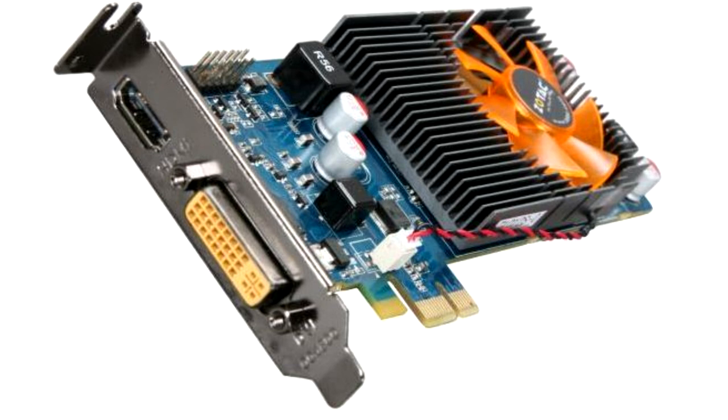Zotac I-GPU AE. This video card is unusual in everything. First, it uses the PCI-E x1 interface. Second, the GT218 chip was used, which was intended only for laptops. The heat output of this chip is only 18W, so the presence of a fan is not entirely clear.